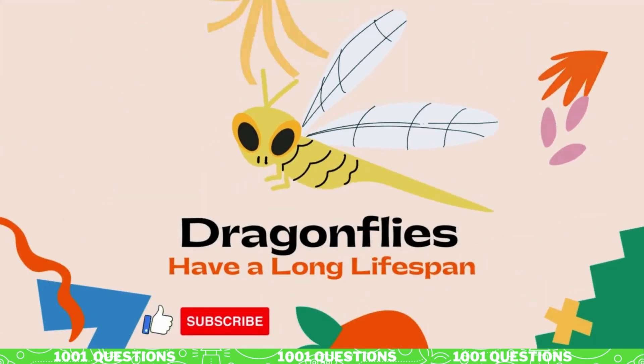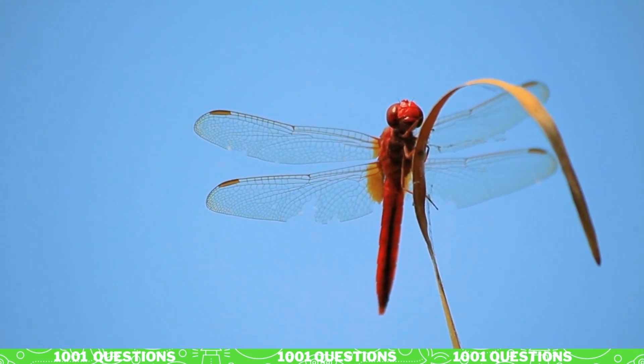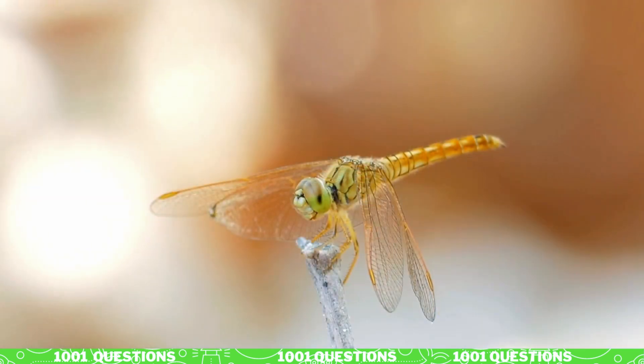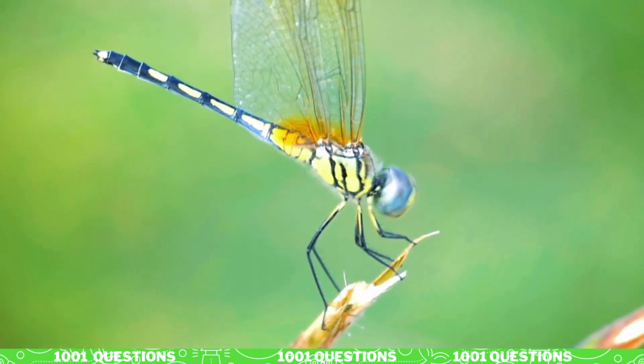Fact number four: dragonflies have a long lifespan. Dragonflies have a long lifespan compared to other insects. They can live up to several years in their larval stage and up to several months as adults.